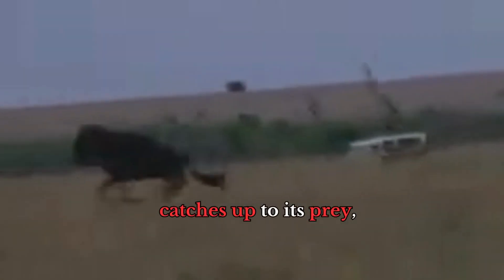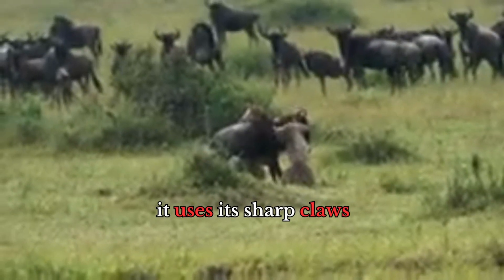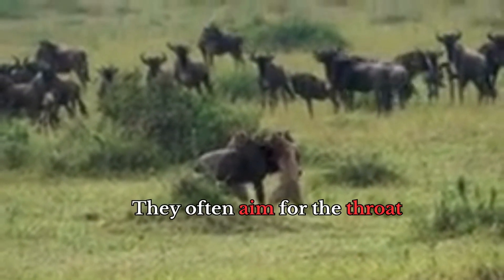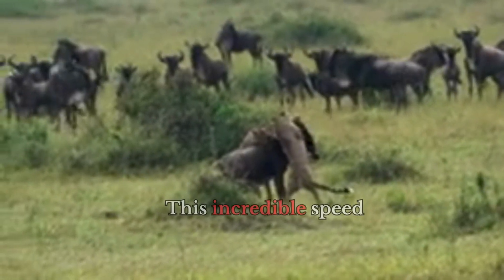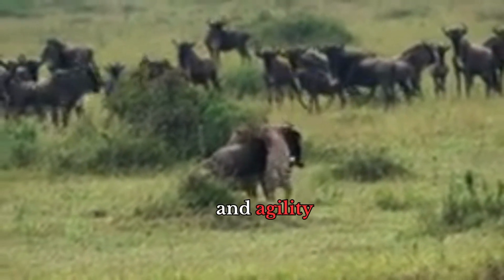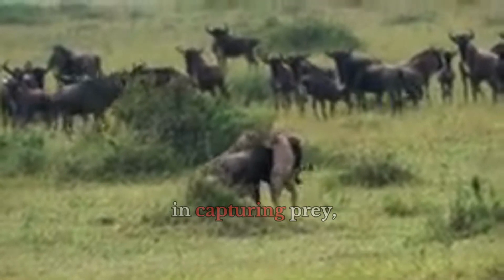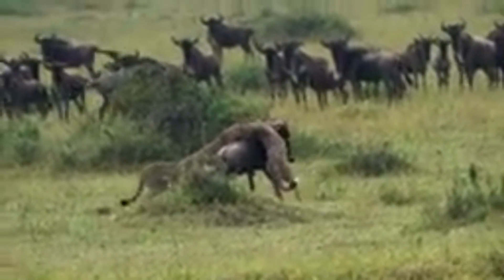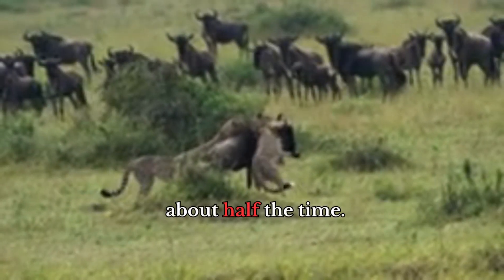When a cheetah catches up to its prey, it uses its sharp claws and powerful jaws to take it down. They often aim for the throat to quickly incapacitate their target. This incredible speed and agility give cheetahs an advantage in capturing prey, but their success rate isn't as high as you might think — they only catch their prey about half the time.